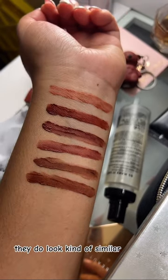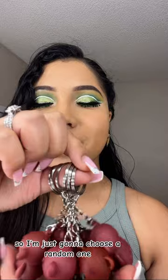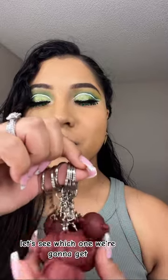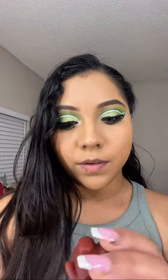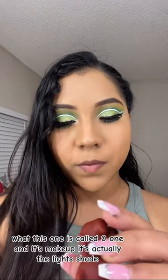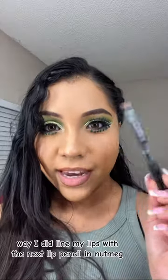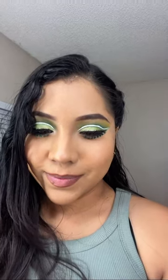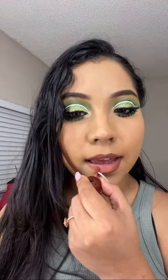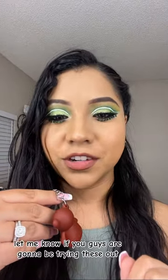Not gonna lie, they do look kind of similar. This one is called zero and it's a light shade. I did line my lips with a lip pencil in nutmeg. This is the final result — what do you guys think? Let me know if you guys are gonna be trying these out.